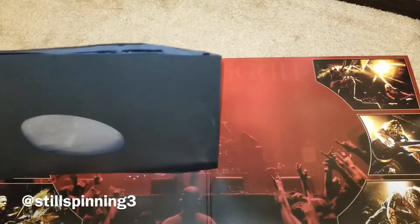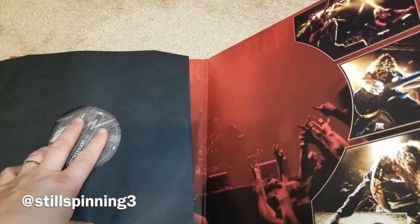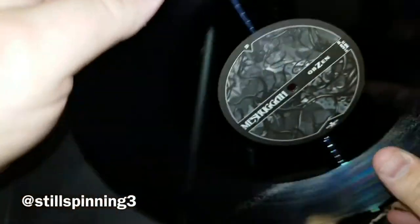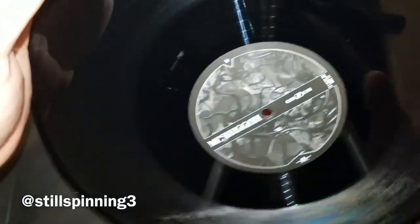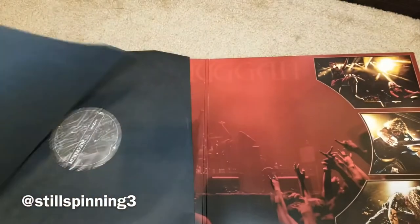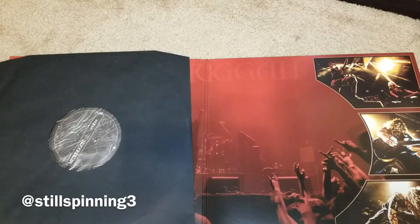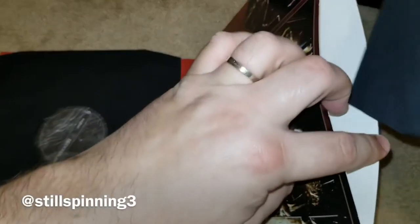I opened Nothing prior to doing these videos and listened to it already, and I think it sounds really good. I don't know if it's the black vinyl or what the difference is, but I feel like it sounds better than the box set that came out a couple years ago.